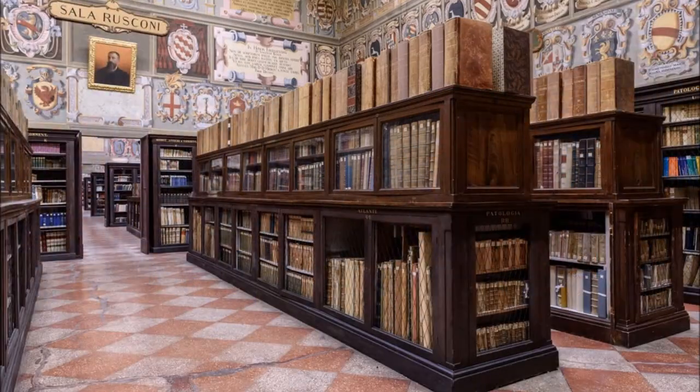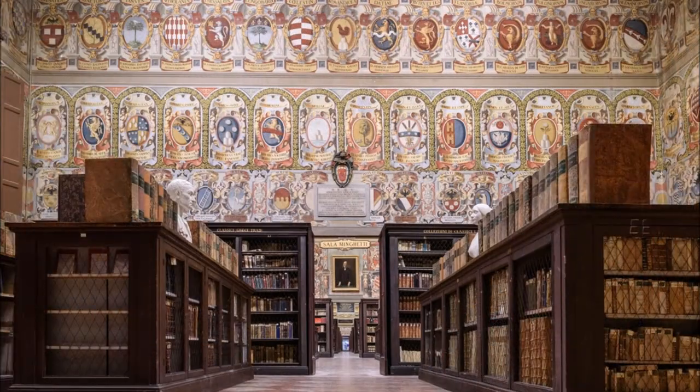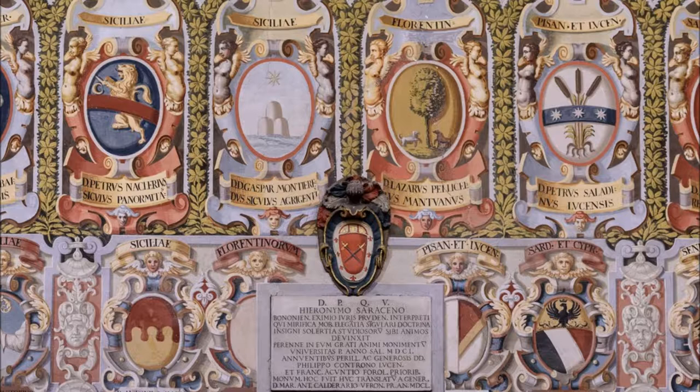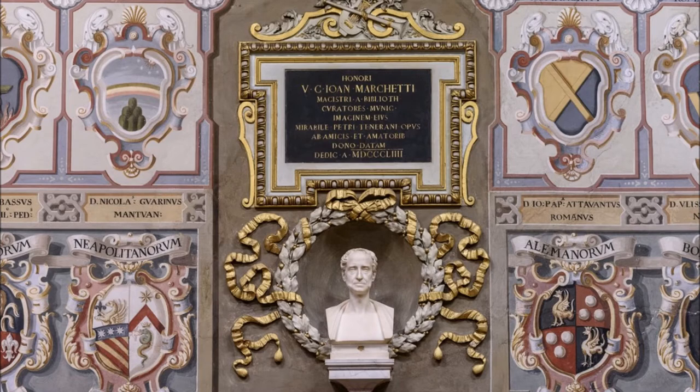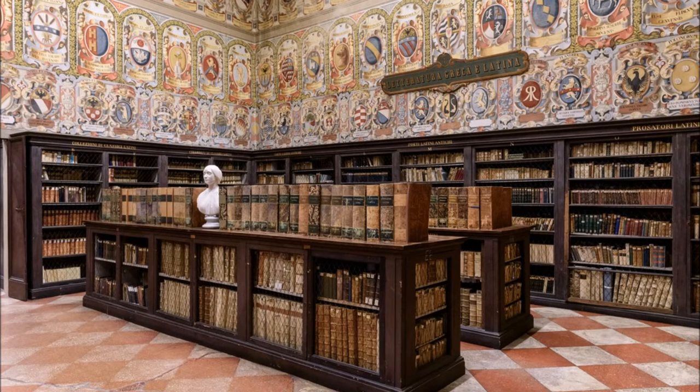The upper arcaded loggia and the historic rooms — the ancient classrooms, now transformed into the legal deposits of the Archiginnasio — follow one another throughout the length of the façade of the palace. The walls are adorned with coats of arms and monuments that celebrate the most prominent figures of the history of the studio.